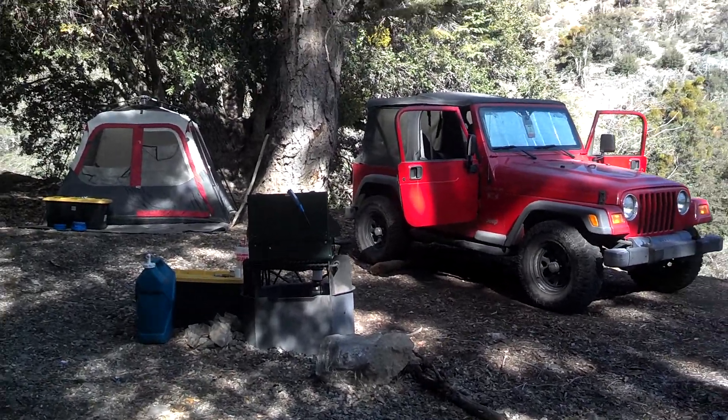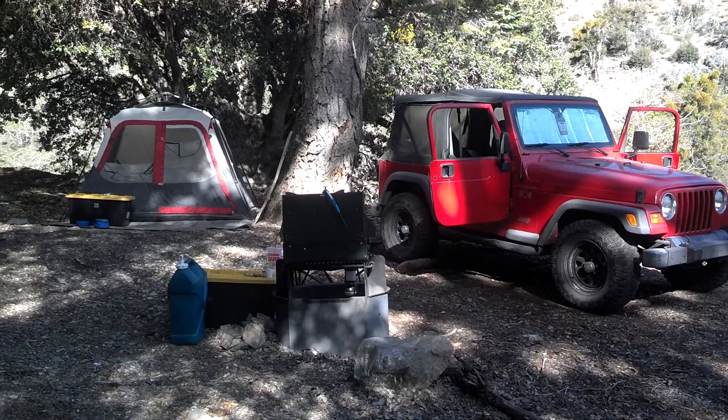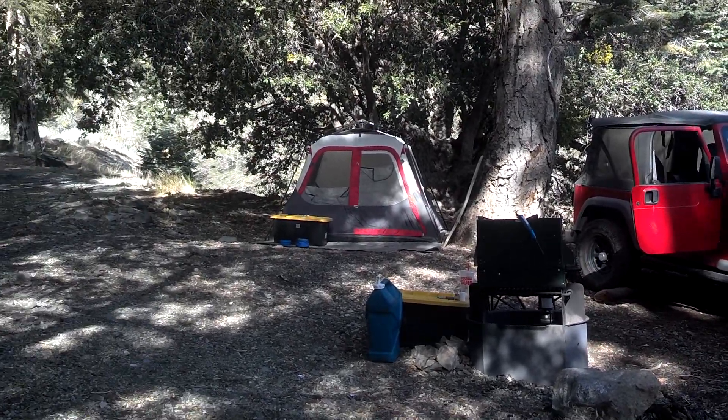All right guys, I got the tent set up, I got the jeep parked where I'm gonna have it, I got the camp stove set up, tent over there.